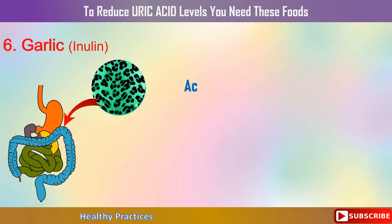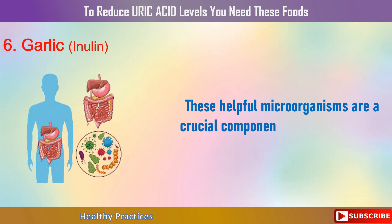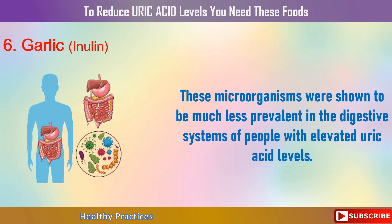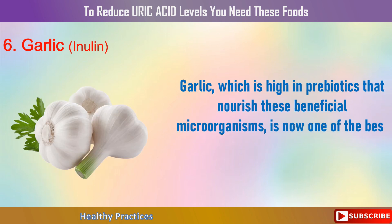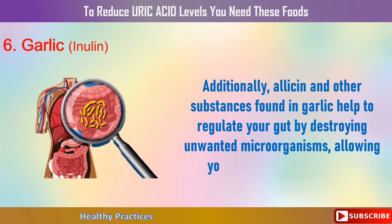6. Garlic. According to recent studies, specific bacteria from the Pseudomonas and Lactobacillus families aid in the digestion and elimination of uric acid in the intestines. These helpful microorganisms are a crucial component of the microbiome, and they were found to be much less prevalent in the digestive systems of people with elevated uric acid levels. Garlic, which is high in prebiotics that nourish these beneficial microorganisms, is one of the best foods to repair and rebuild your microbiome. Additionally, allicin and other substances found in garlic help to regulate your gut by destroying unwanted microorganisms, allowing you to expel more uric acid.